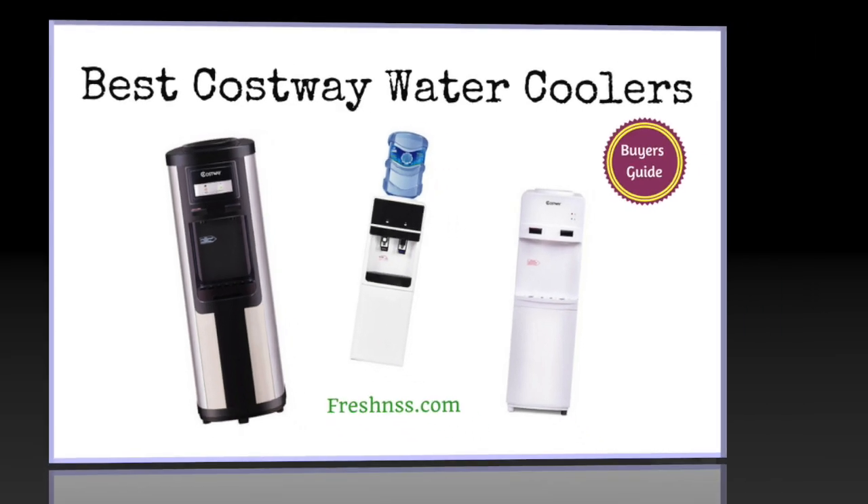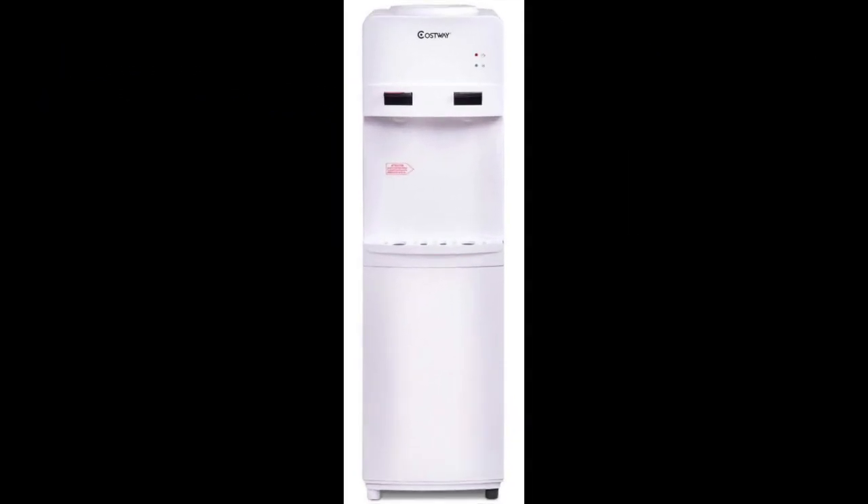Coming in at number 1: the Costway 5 Gallon Water Cooler Dispenser. After extensive research, we found the best Costway water cooler to be the Costway 5 Gallon Water Cooler Dispenser. This water cooler dispenser comes with 2 separate dispensers and taps that allow you to access either hot or cold water easily.